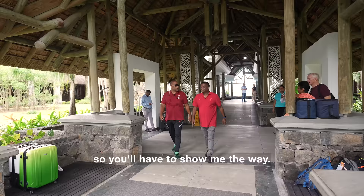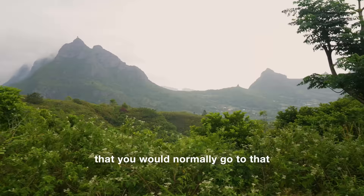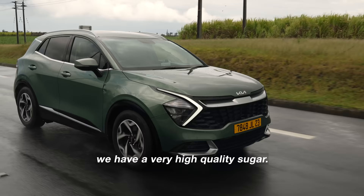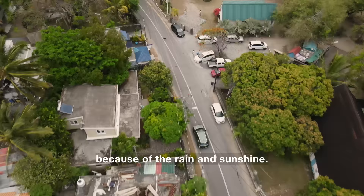Right, Chef, I'm going to drive so you'll have to show me the way. Okay, let's go. So is this a market that you would normally go to? Oh yes, every Sunday. I like the atmosphere of the market. Sugar cane? We have very high-quality sugar. You can see why a lot of stuff grows here — there's sunshine and the temperature is 24, 25. It's okay.